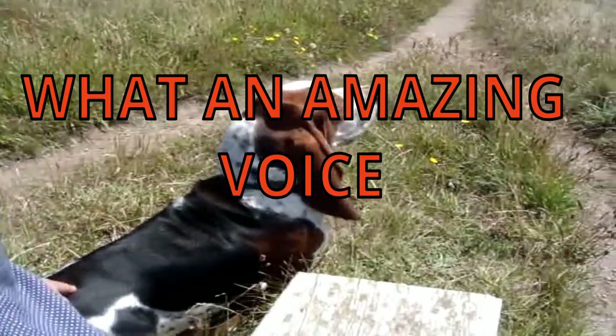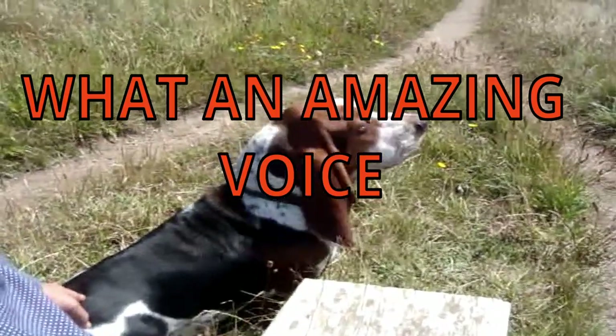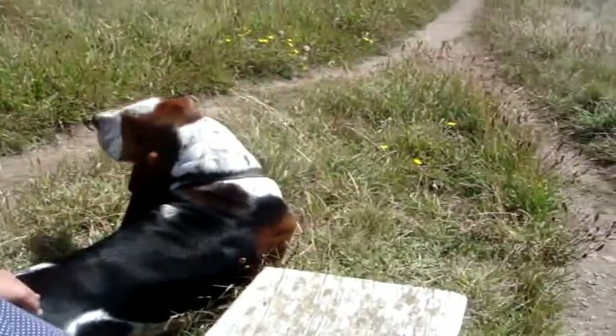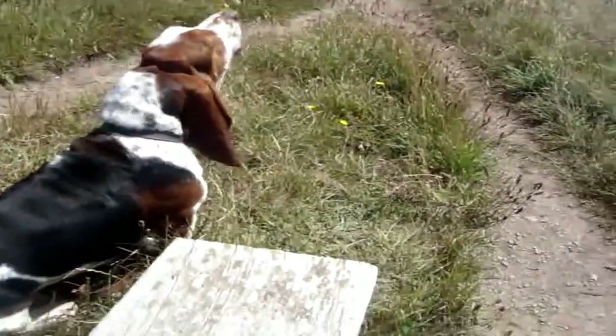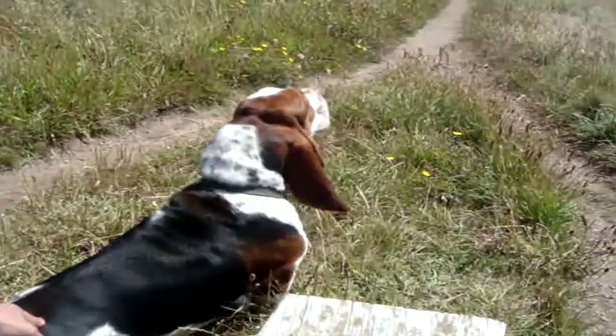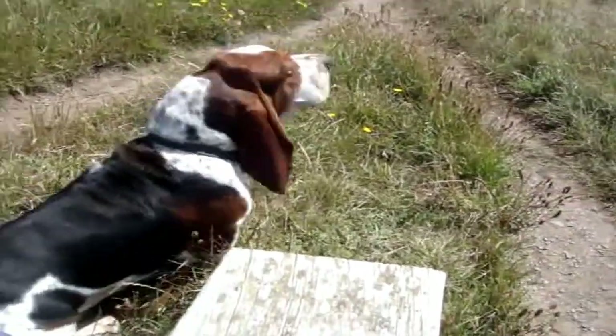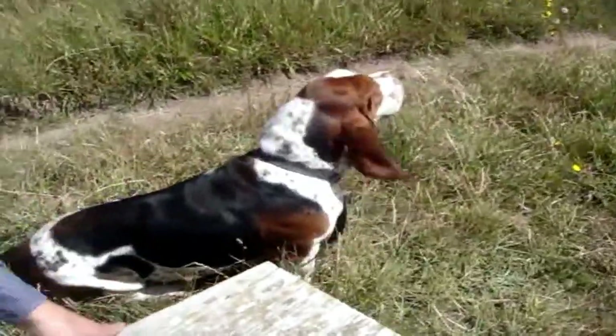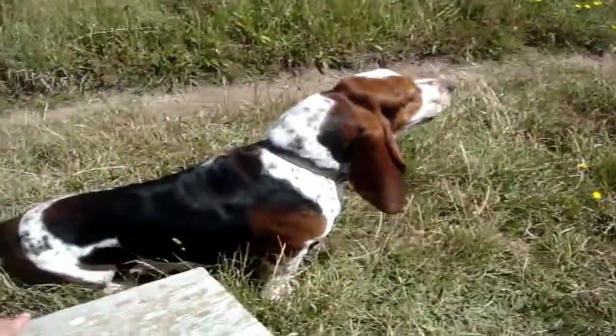7. What an amazing voice. Basset hounds, widely regarded as one of the most musical dog breeds in existence, indeed do possess a pair of lungs. Make sure that yours doesn't spend too much time alone, since when they are isolated, that's when they scream the loudest — so you need to make sure that they don't become depressed or lonely. Sorry, neighbors.